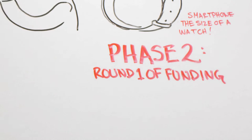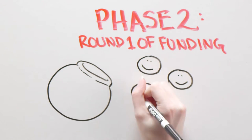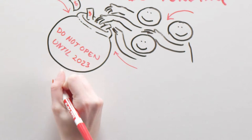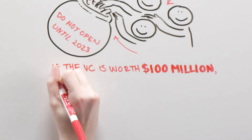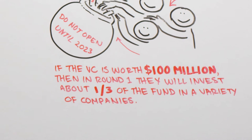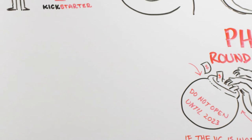Phase 2: Round 1 of funding. VCs start when a group of people agree to put money in a pot and not see returns for 10 years. If the VC is worth $100 million, then in round 1, they will invest about one-third of the fund in a variety of companies. As an entrepreneur, this is when you want your business idea to be noticed and funded.